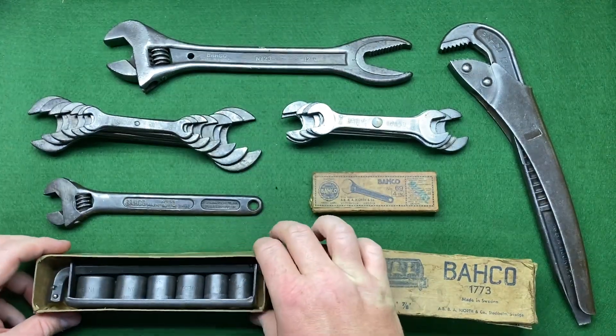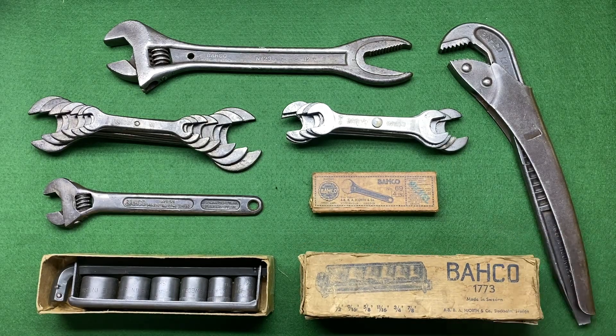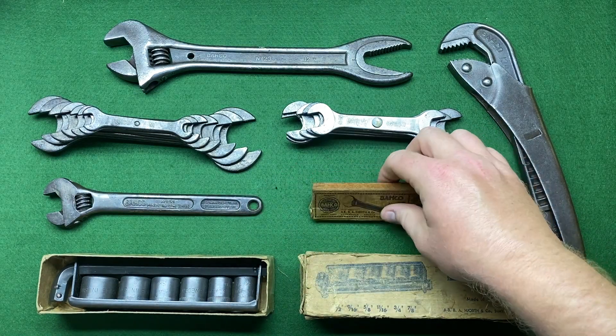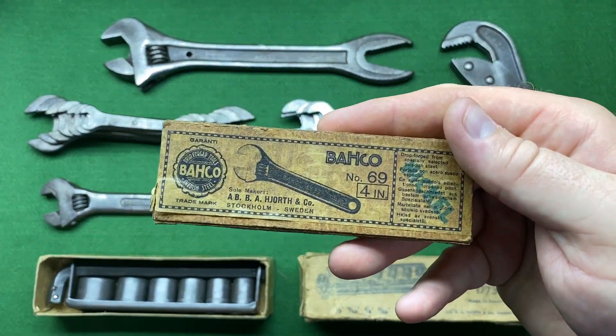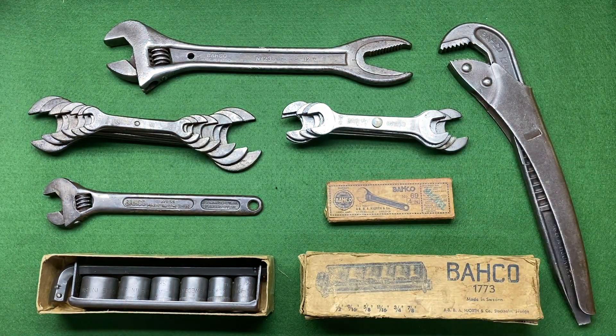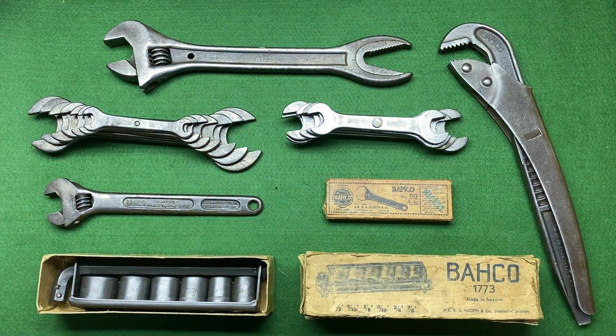Some interesting items for the collection — some I'm really pleased with and some not so much. The things from America are what I'm most pleased with, especially the little four-inch box — I think that's a beauty. Big thank you to my buddy Leslie for helping me find those, and to Essin for the items from Norway — really, really good.